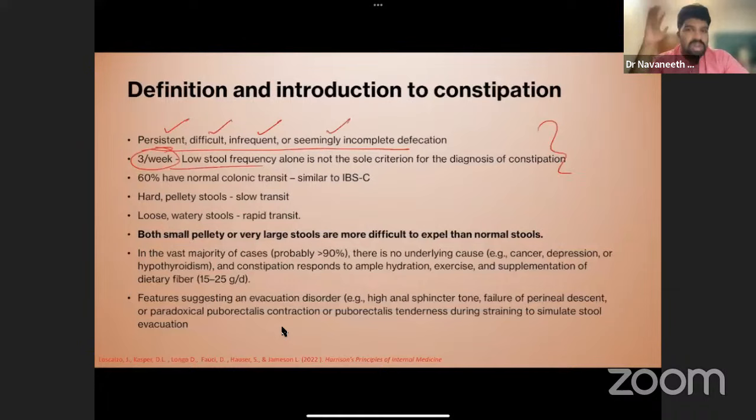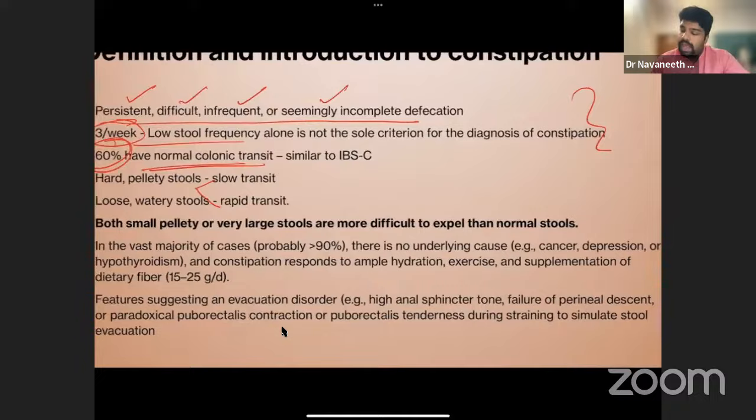Long-standing, untreated primary constipation can lead to secondary complications such as ulcers, rectocele, and prolapse — problems that begin invisibly but become visible only when complications arise. About 60% of patients have normal colonic transit. Based on transit, we classify patients as having normal transit constipation or slow transit constipation. In slow transit, the colon reabsorbs all water and sodium, making stools hard.